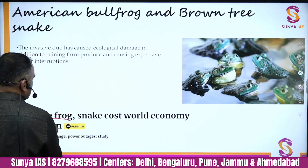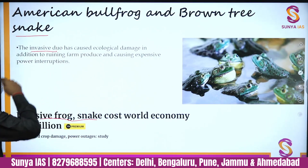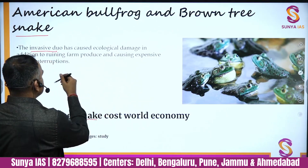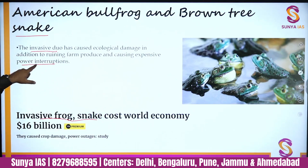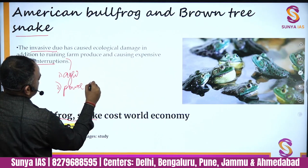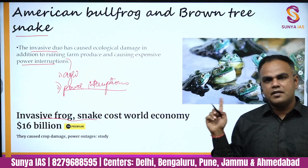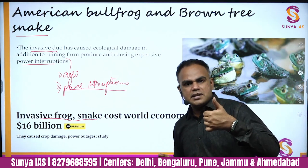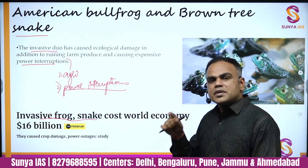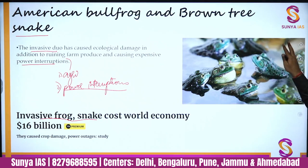Also in the news was the invasive frog and snake — known as the 'deadly duo' of the American bullfrog and the brown tree snake. They multiply rapidly and, being non-native species, harm biodiversity. They also damage agricultural produce and cause power interruptions. This shows that invasive species have impacts not just on biodiversity but on overall economics. Importantly, invasive species are not limited to plants — they can be fungi, microorganisms, animals, etc.